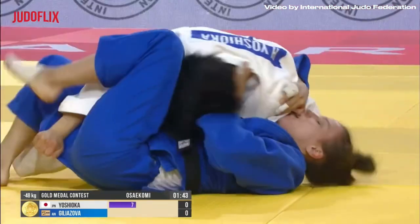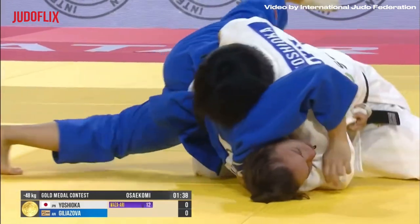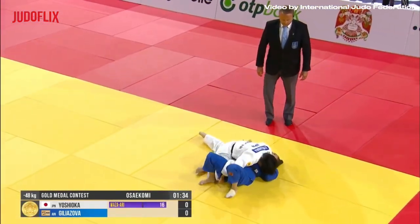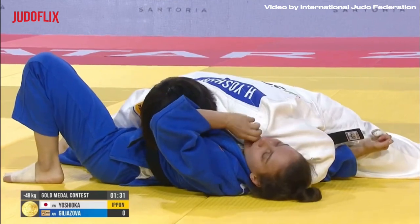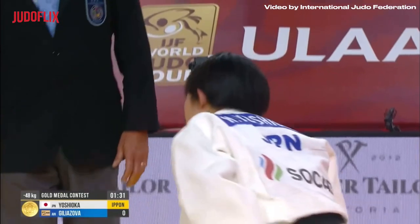A stronger readjustment of balance — and she readjusts it. And it's all over! Ippon — win for Yoshioka. That was a brilliant performance, I have to say — really, really professional. She looked every bit a professional fighter.